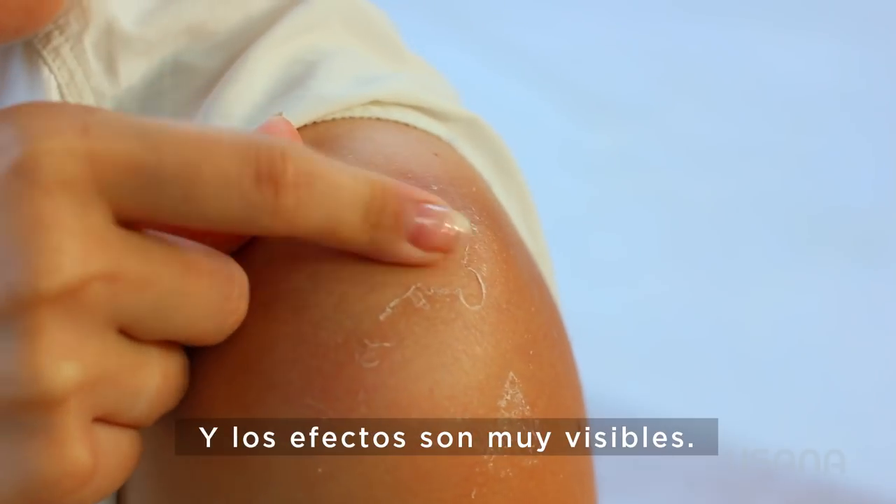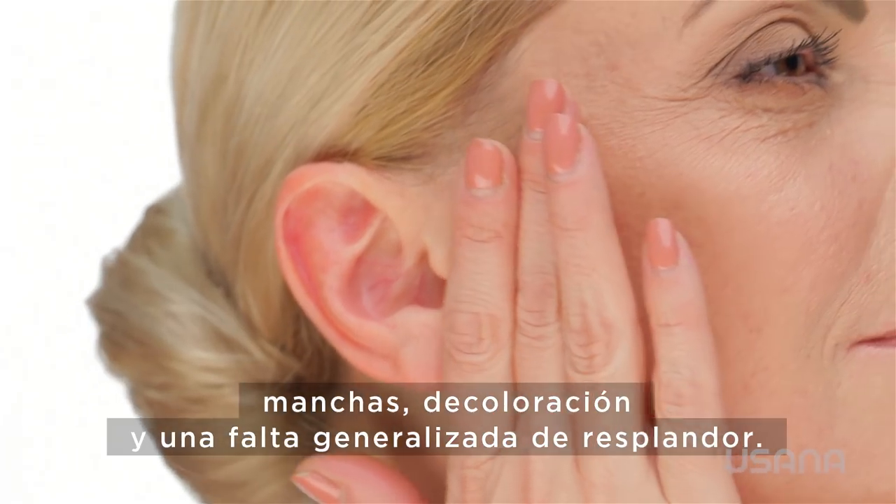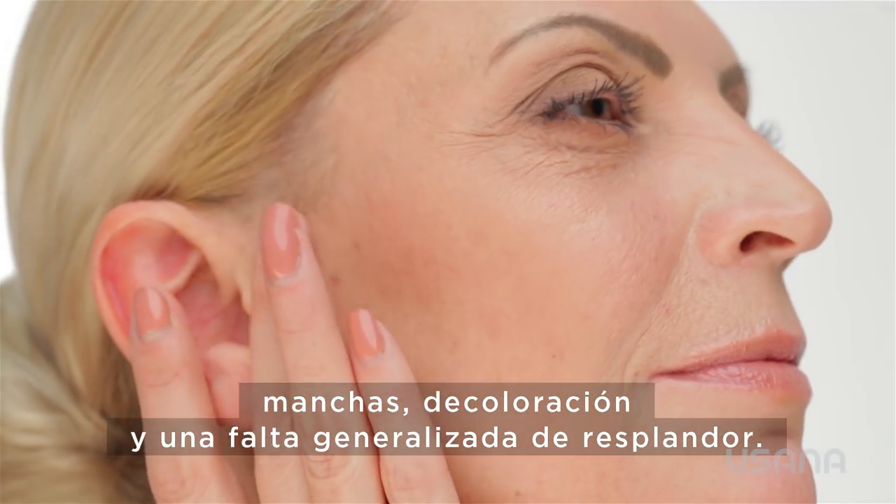And the effects are all too visible, showing up as wrinkles, lines, dark spots, discoloration, and an overall lack of luster.